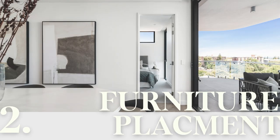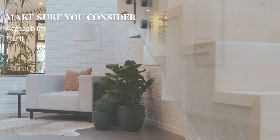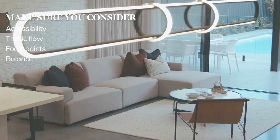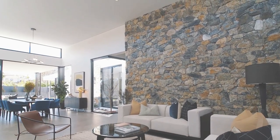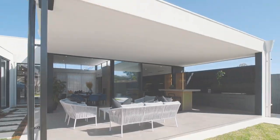Secondly, think about better alternatives for your furniture placement. Consider accessibility, traffic flow, focal points and balance. The layout is crucial for comfort and function. You're selling the space, not what's in it, so this is your chance to present it at its full potential.